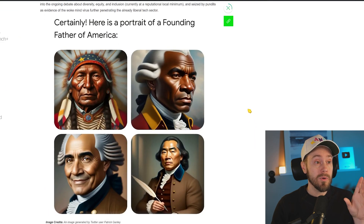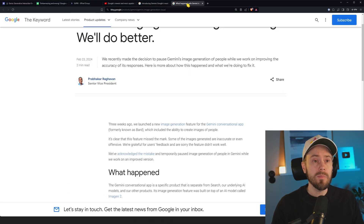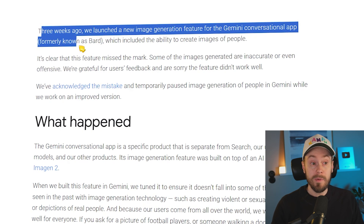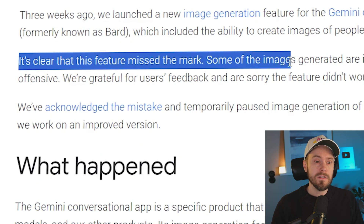For example, if you prompt for a portrait of a Founding Father of America, a lot of people found the results offensive. What Google tried to do was make it more diverse compared to other AI art generators where results are basically all white men and white women. They tried to make it diverse but kind of went overboard with that — and the feature clearly missed the mark.